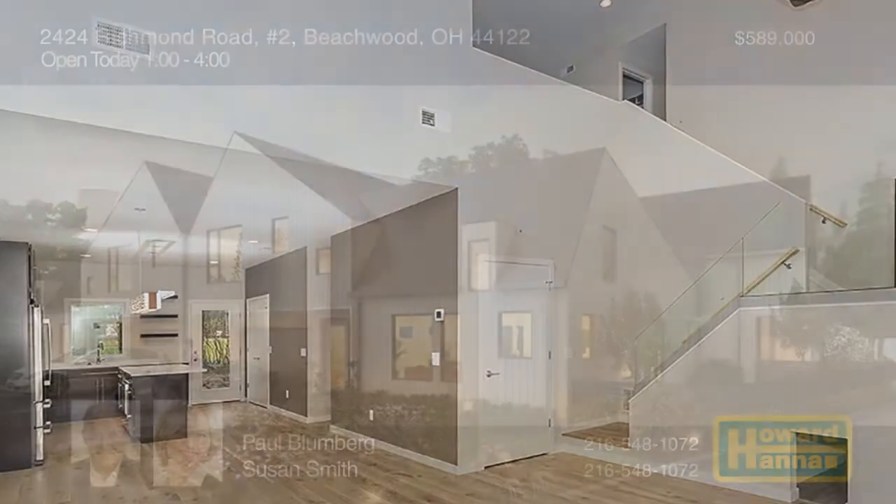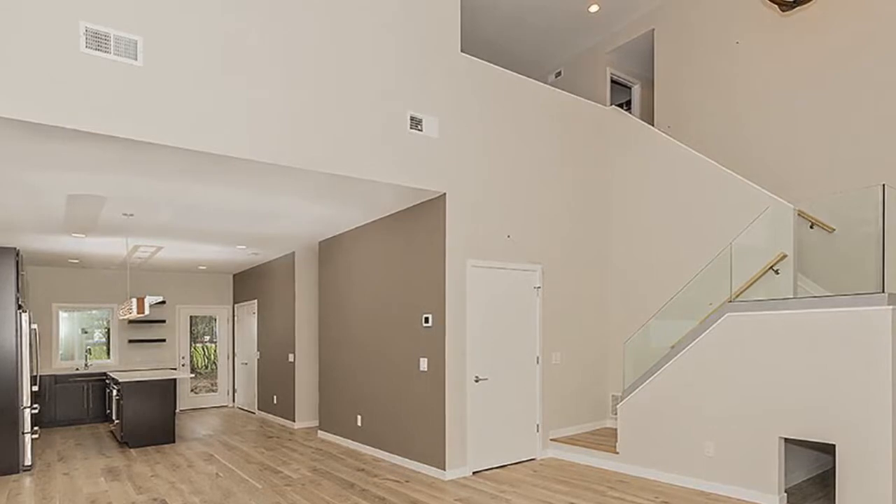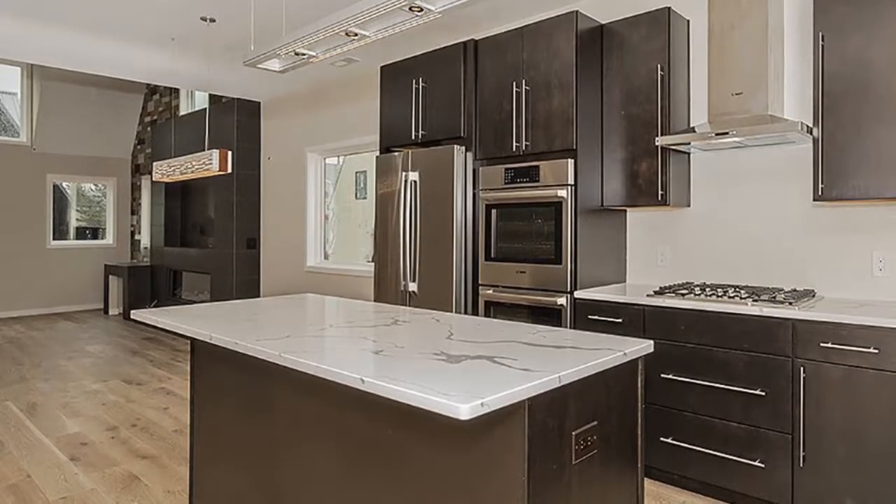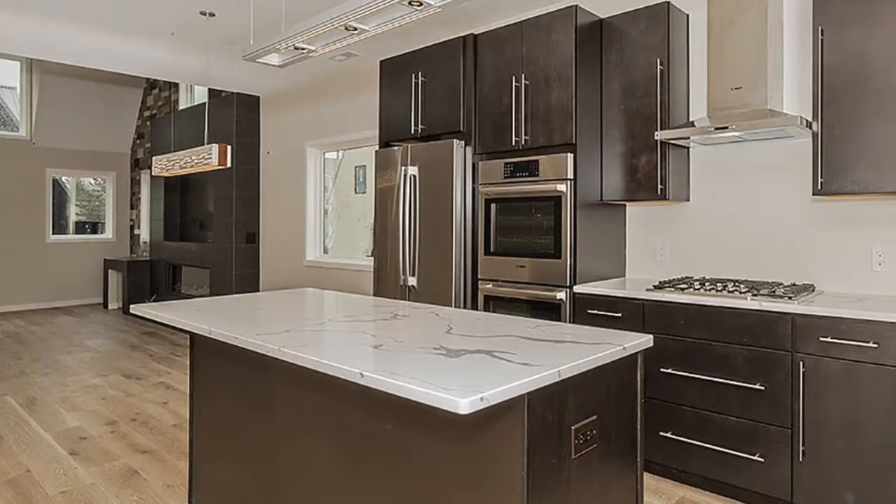Nine-foot ceilings create a feeling of ease throughout its sophisticated open floor plan, the work of Brickhouse. Luxurious modern finishes include quartz countertops and high-end stainless steel Bosch appliances.